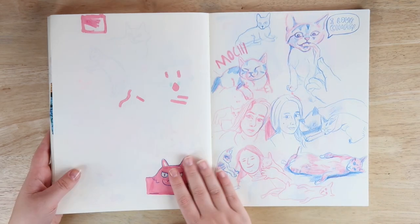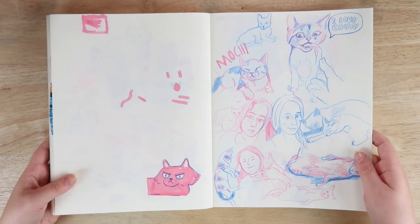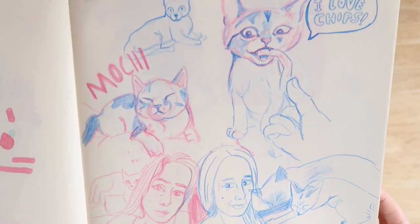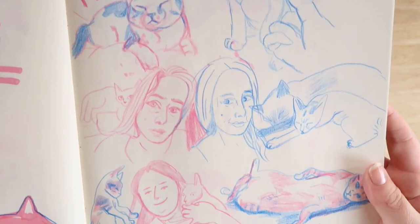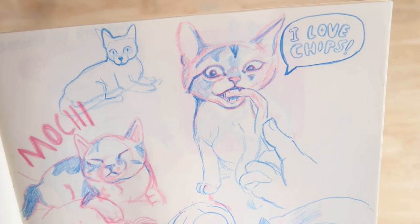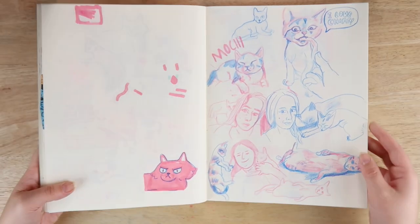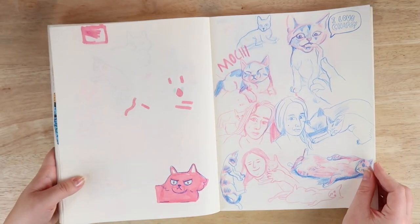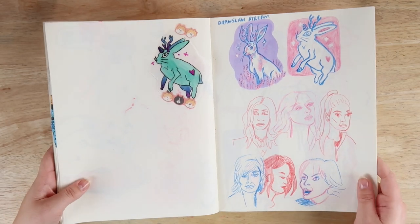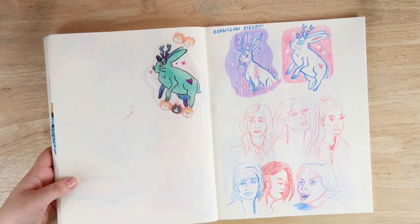I carried on with just doing sketches of the cats and myself with coloured pencil and I really enjoyed these sketches — I think they're really cool. I really like that one of Mochi and then this one where she's eating a chip — or a fry as you might say if you're from America.